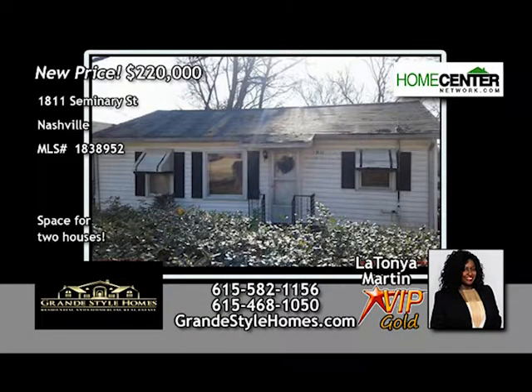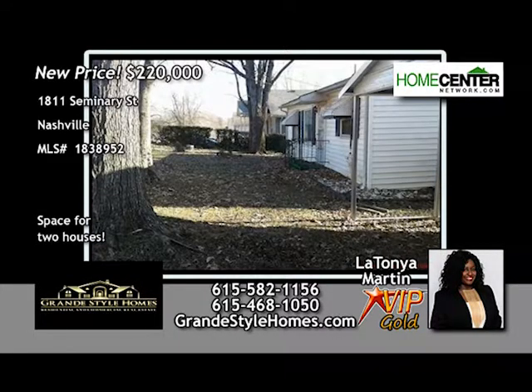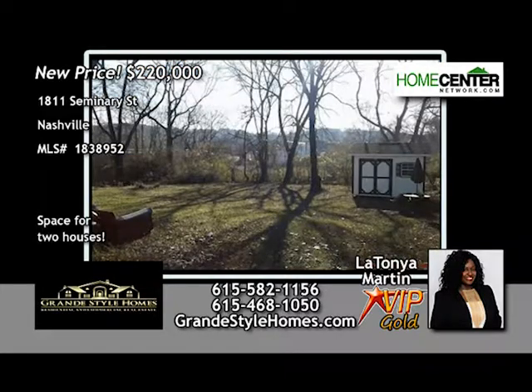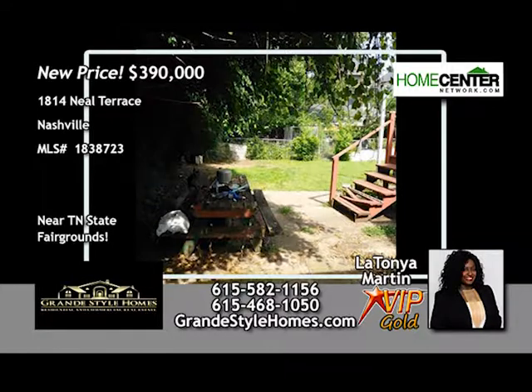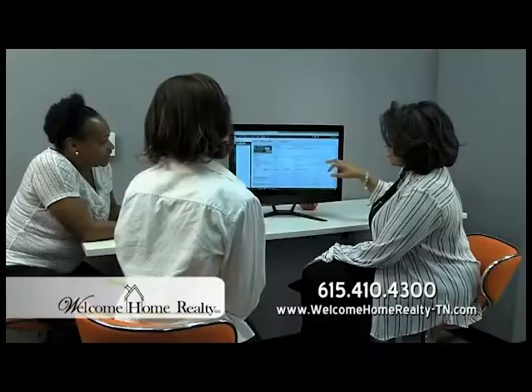Great property for investors and developers off Brickchurch Pike — 165 by 166 feet, perfect for two brand-new homes. Call LaTanya Martin at 615-582-1156. Also near the Tennessee State Fairgrounds: R6-zoned lot of 7,405 square feet, perfect for two brand-new family homes — call LaTanya Martin at 615-582-1156. Nashville Title with Andy and Leanne Maloney — protecting your property rights on Home Center Network Channel 49, Saturdays and Sundays at 7:30 a.m. and p.m.